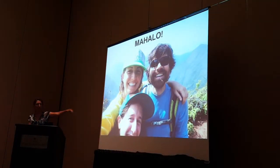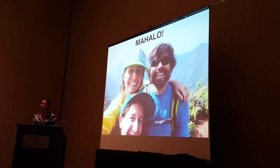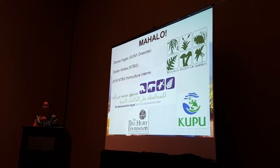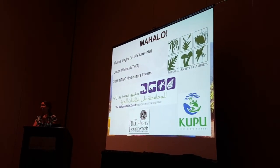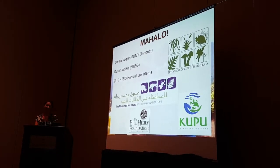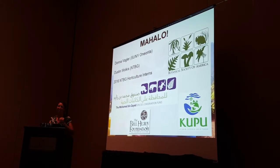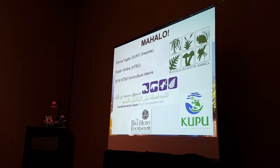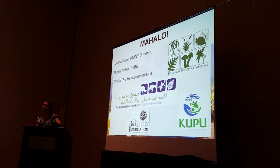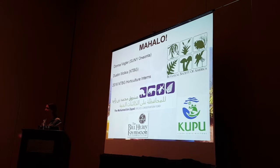Thank you very much. Thank you to Susan, my colleague at NTBG, Dustin, who helped in the seed lab and through analyses, Donna Goldwater, a visiting researcher interested in observing the hawkmoth visits on election night, our NTBG interns for helping with the crosses and observations, BSA for bringing me here from Hawaii, MBZ for funding, and the Bill Heulu Foundation and Kukui for allowing us to have Susan for a whole year.